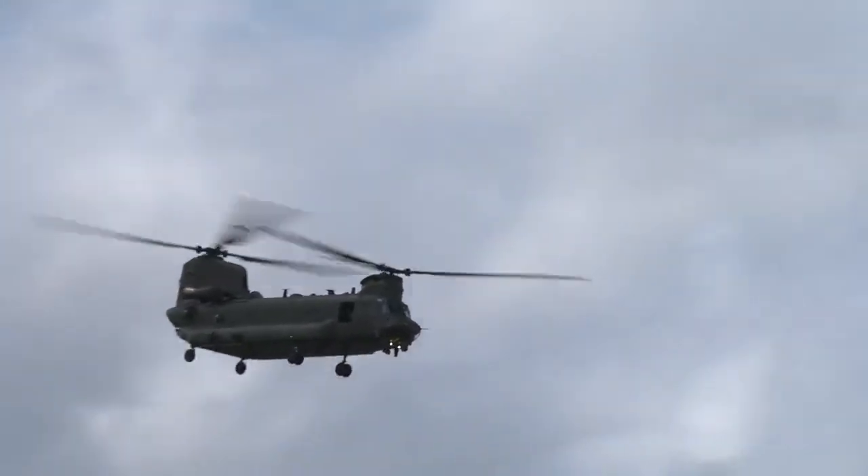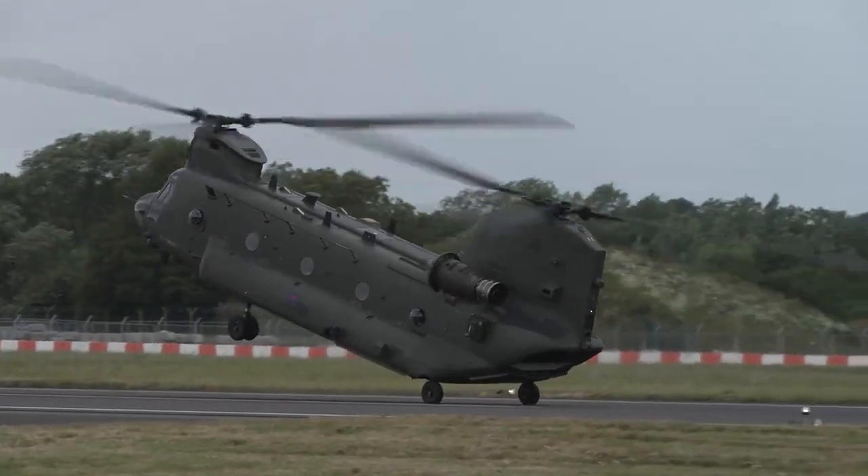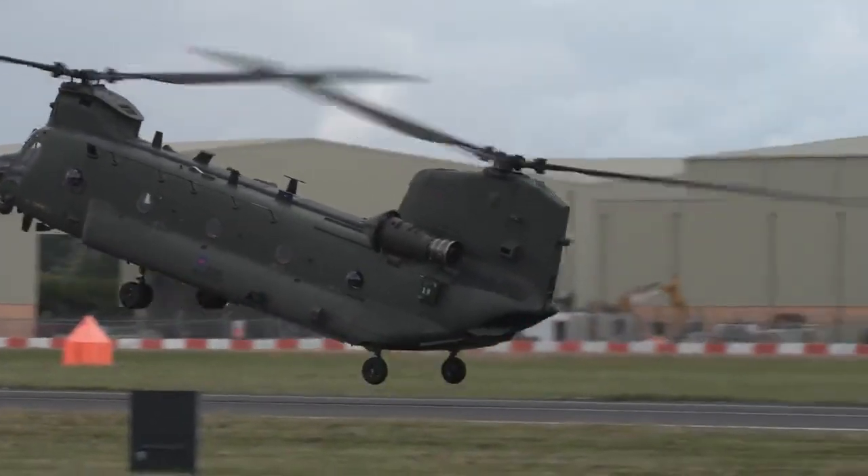The Chinook is an amazing helicopter to fly. It's got loads of performance, loads of power. We can fit 55 people inside the aircraft, lots of cargo, we've got vehicles in and out. Then underneath the aircraft, we've got three hooks, two of which can carry 5 tonnes, then the big one in the middle, over 11 tonnes.